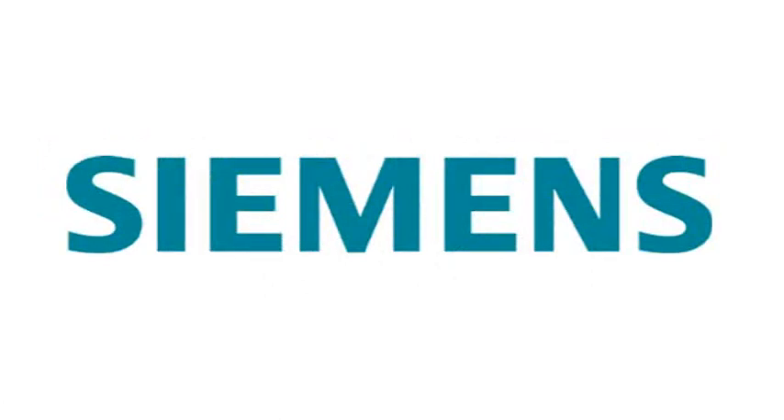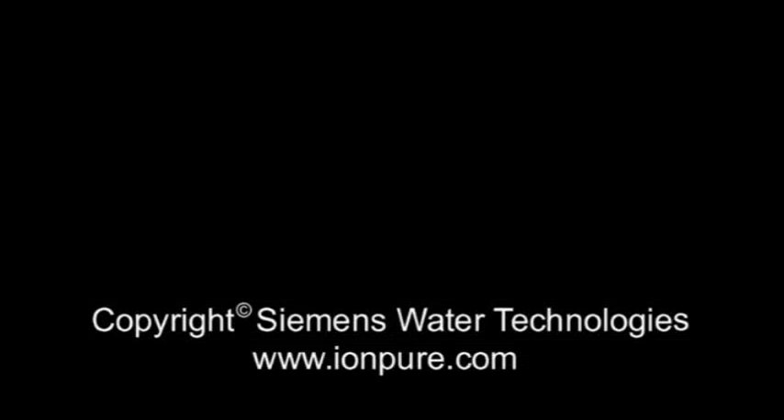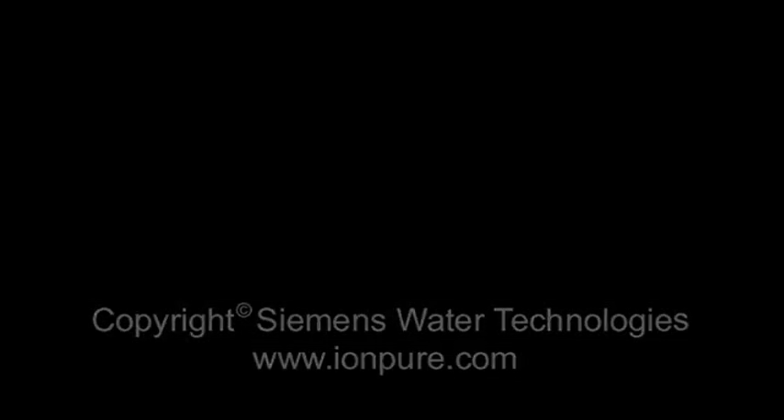Siemens, next generation water technologies.